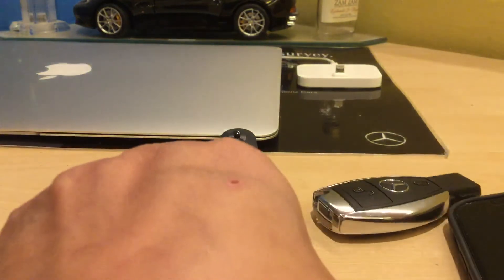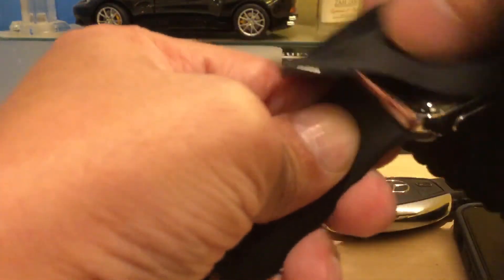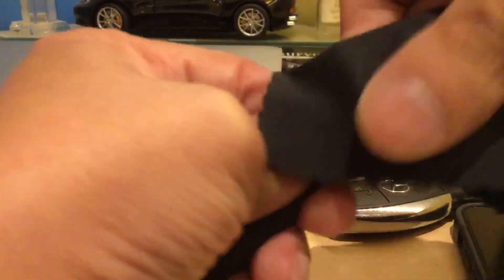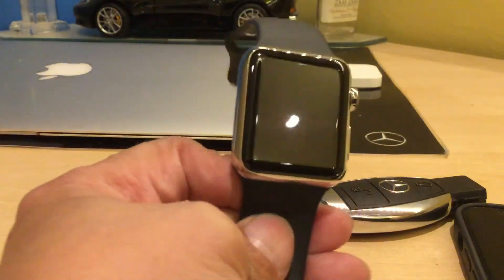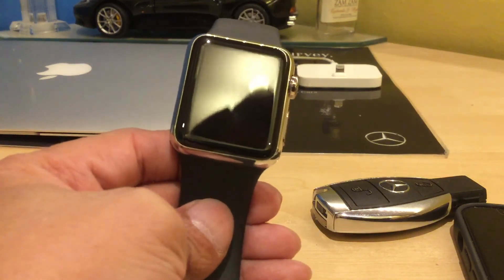So guys, almost three days battery — I just wanted to show you this video. I'm quite happy with it. I bought it from CEX on the 14th of August.